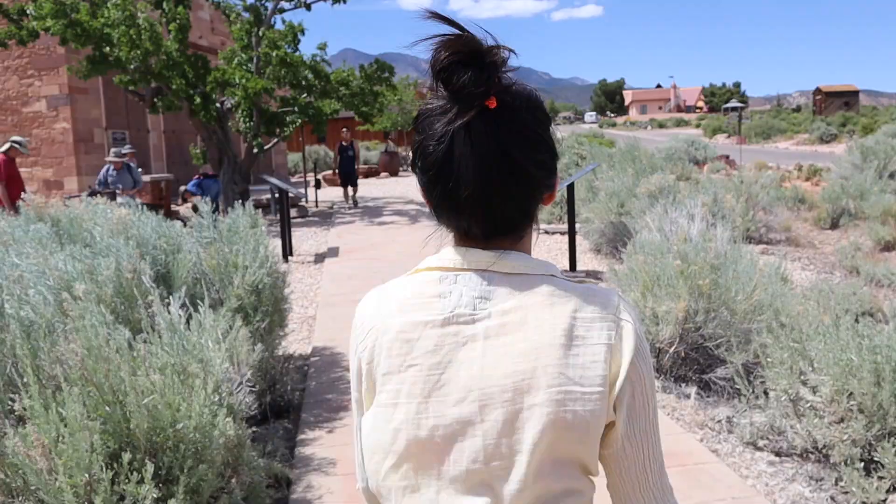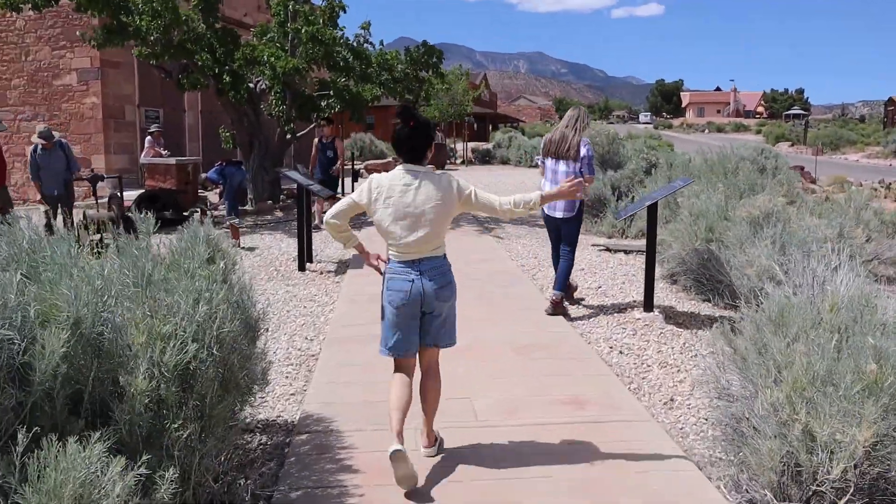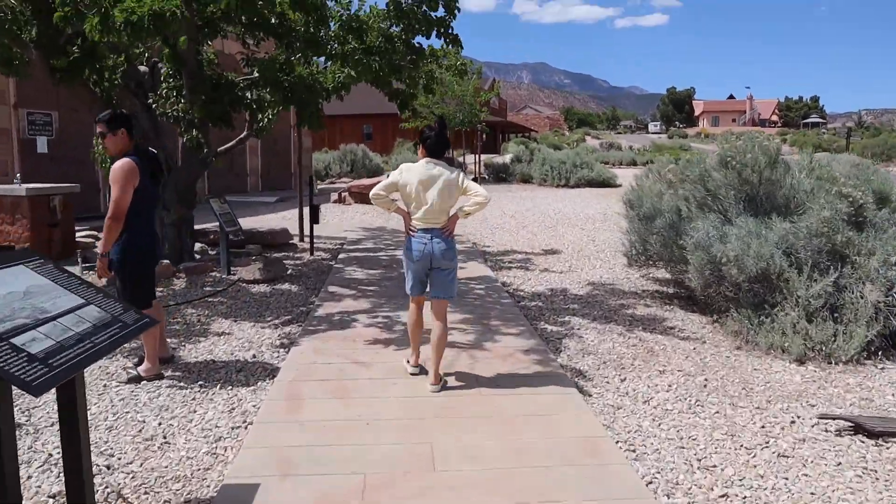Then I took some pictures for Andrew and told him he looks good. And then here we are, browsing the park a little bit more.